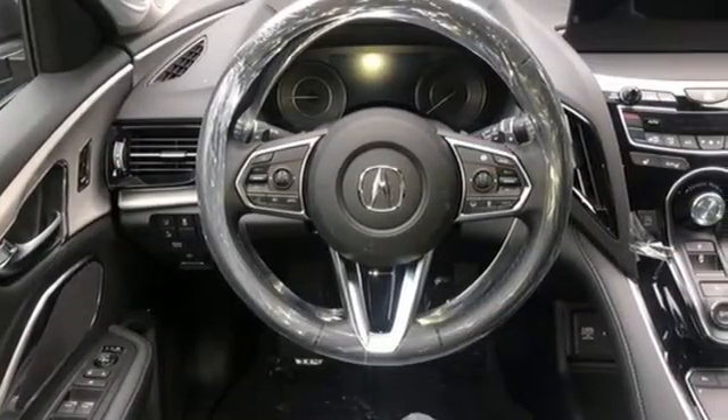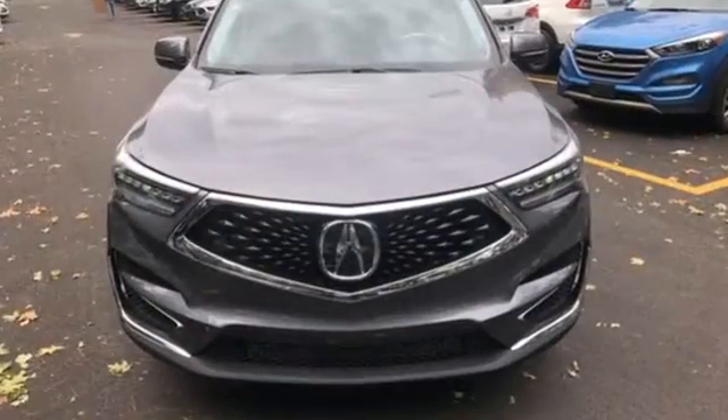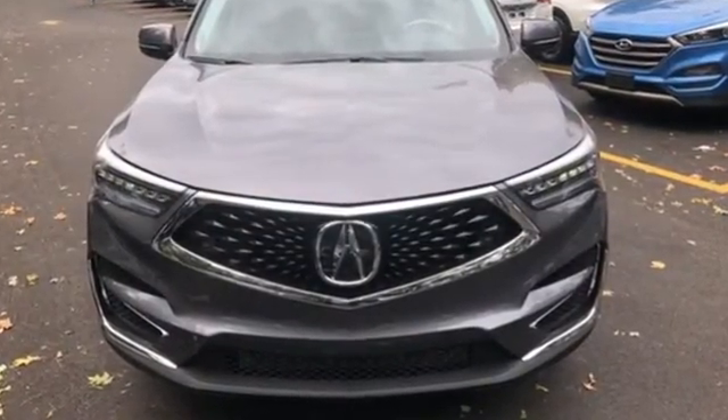Luxury performance Acura. Someone's going to drive this fantastic vehicle off the lot — should be you. Test drive it today.